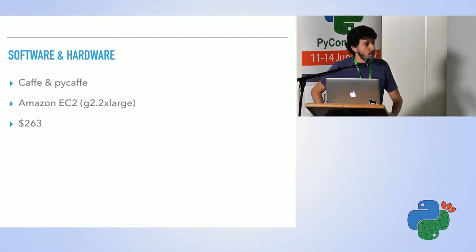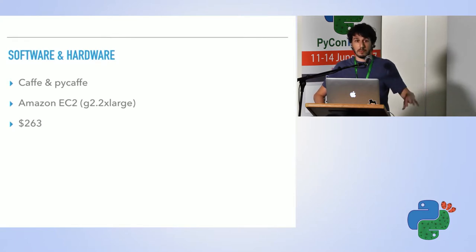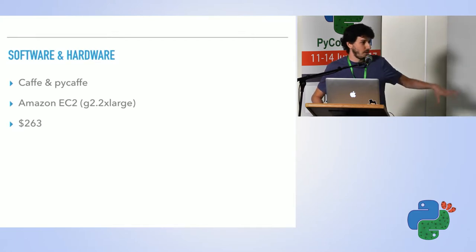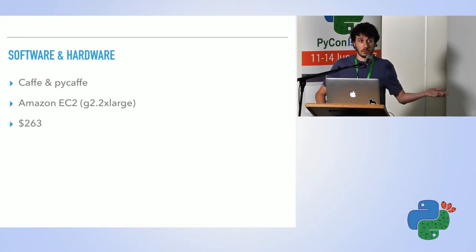The question was why not a p2 instance. At that time the p2 was just coming out, and I was already using an AMI on Amazon meant to work with the g2. I tried the p2 instance at some point and didn't see any improvement in runtime, so I stayed with g2. Now, with what I'm currently doing, I am using the p2 instances.